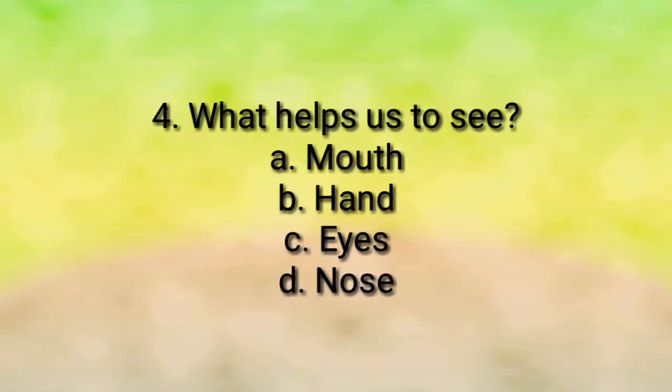We have ten fingers in both of our hands. Question number four: what helps us to see? Mouth, eyes, or nose?